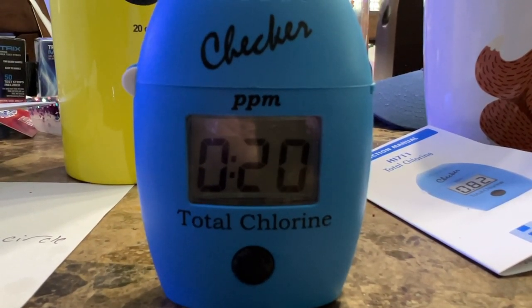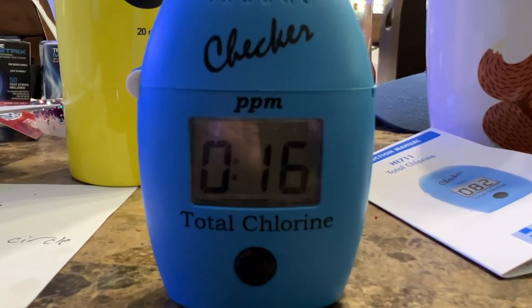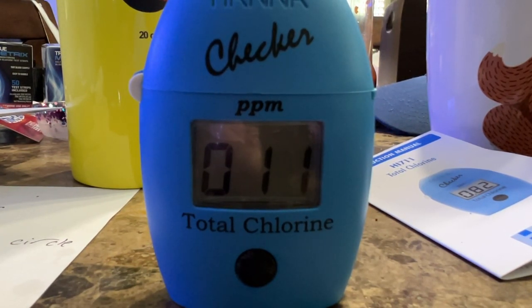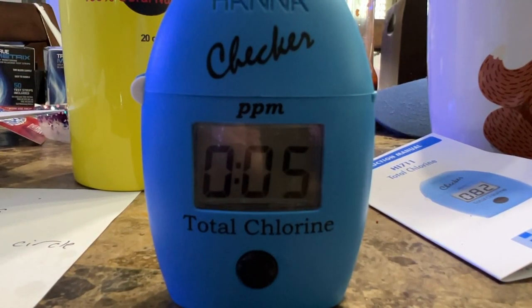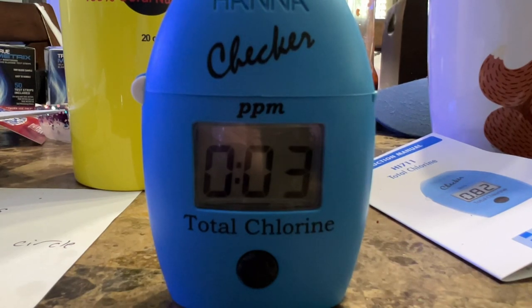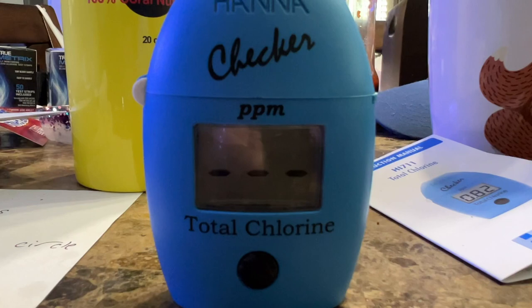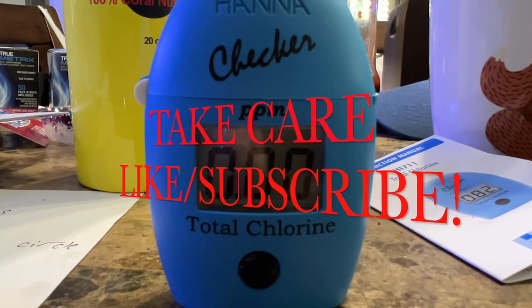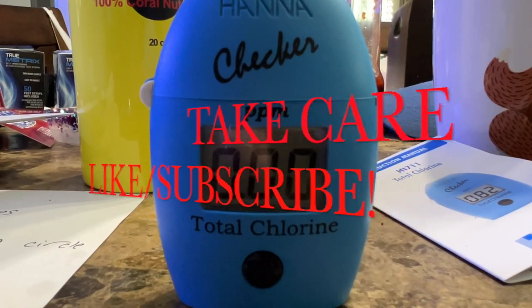This chlorine Hannah checker is an awesome piece — I really recommend it, it's the best way to go. They do have test strips you can buy, but those just tell you if you have chlorine or not. The Hannah checker tells you exactly how much chlorine you have, and you can use it for your drinking water or your aquarium. Now I'm showing zero chlorine. Go ahead and hit that like button, hit subscribe, and share this video — we'll catch you on the next one!